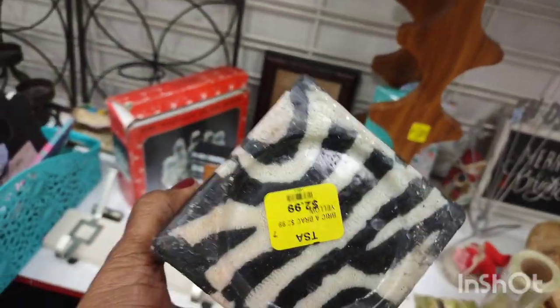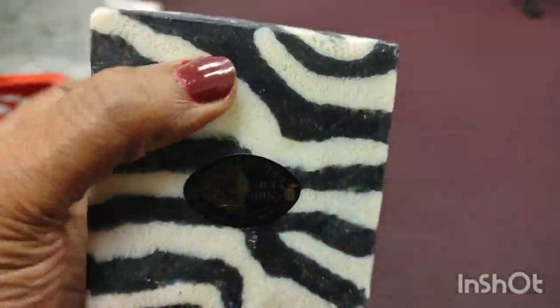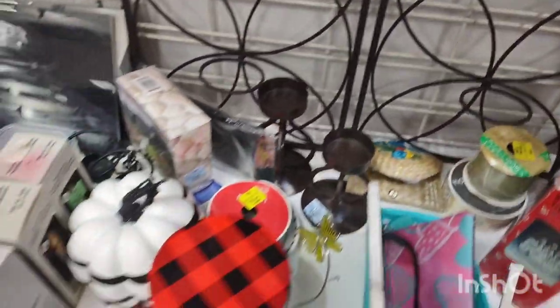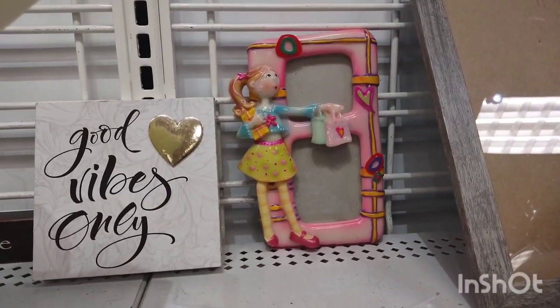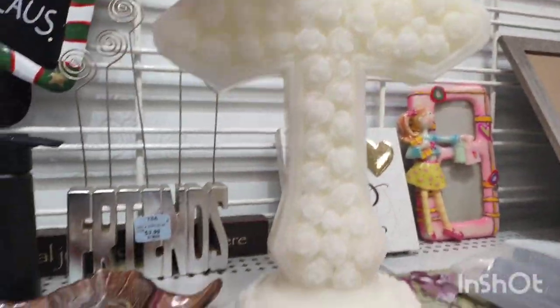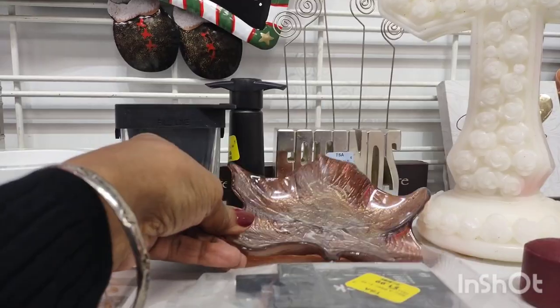Oh, then I saw this beauty. I don't know why I'm drawn to animal print — I hope I'm not the only one. Oh, that was gorgeous. Scottish Christmas bow — that was beautiful. That was a candle in the shape of a cross.